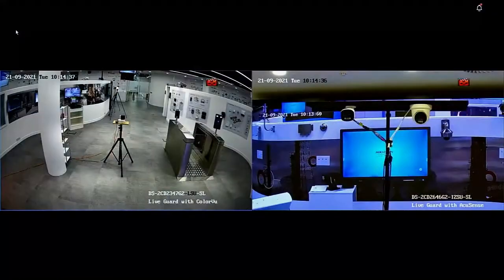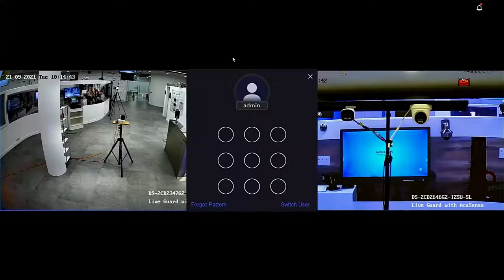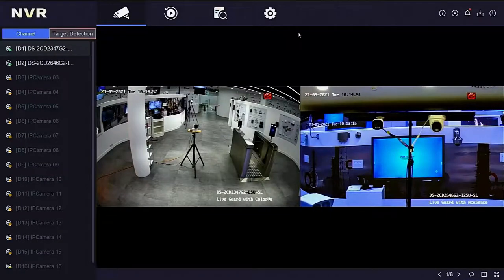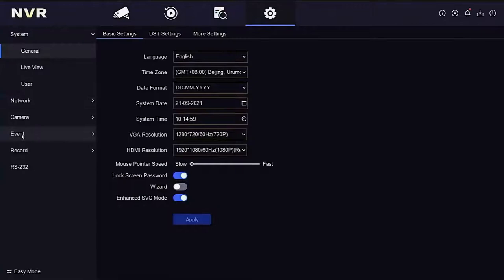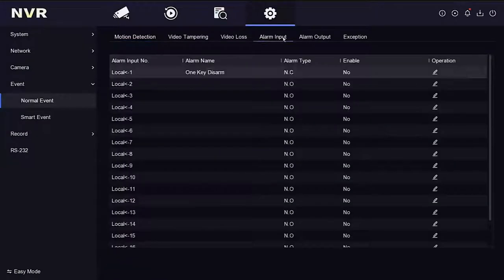We're going to go through programming one-key disarm on the NVR. Let's look at the NVR. The disarm is programmed on alarm input. We get to our alarm inputs by going to Configuration > Event > Normal Event, and then selecting Alarm Input. This NVR supports 16 alarm inputs, plus two additional alarm inputs from the two cameras connected. We're coming straight in on local alarm input number one, which I've already pre-programmed.